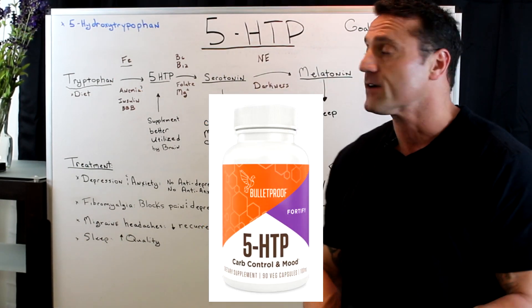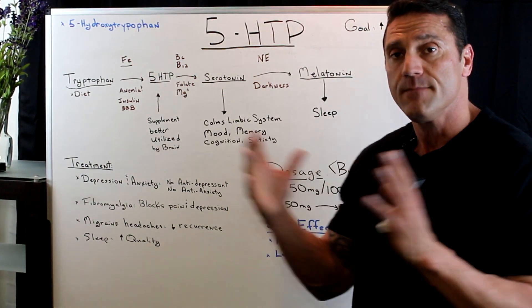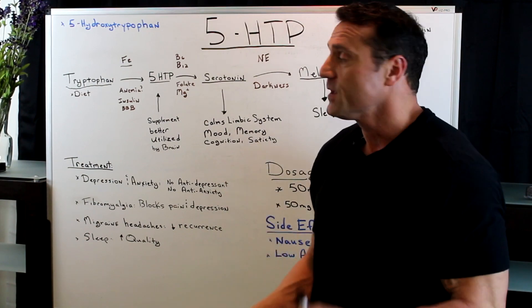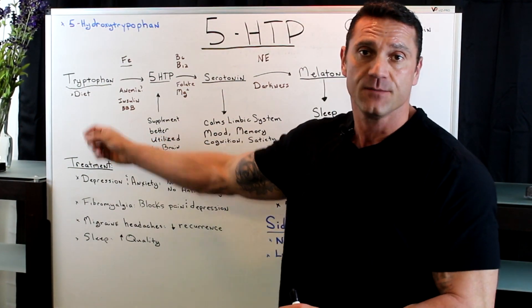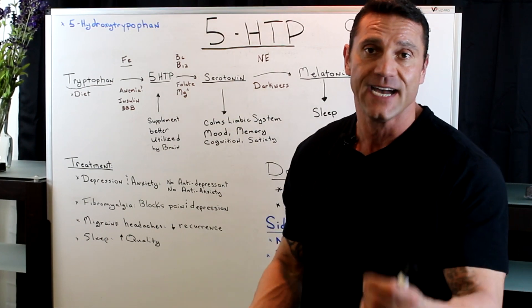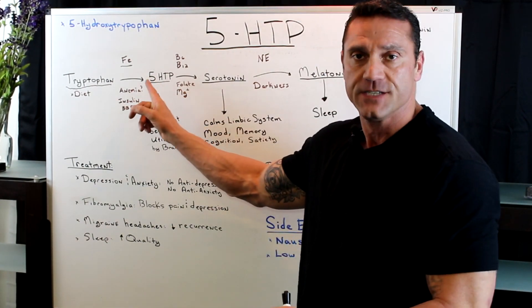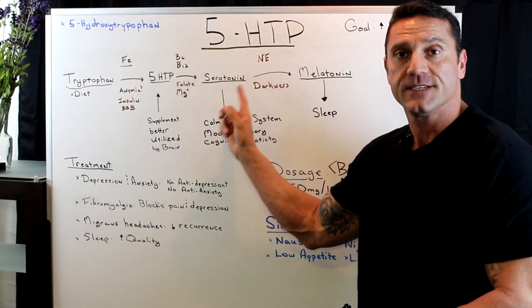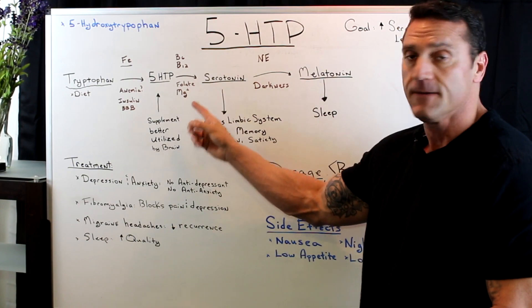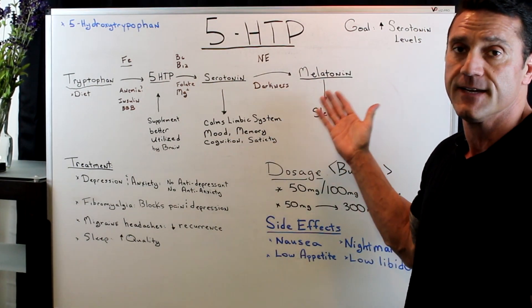5-HTP is short for 5-hydroxy-tryptophan. We make this in our body. We start off with L-tryptophan, an amino acid. We take it in either by supplement or by diet. That crosses the blood-brain barrier to make 5-HTP, and then 5-HTP is converted to serotonin, and from serotonin it gets converted to melatonin, which helps us sleep.